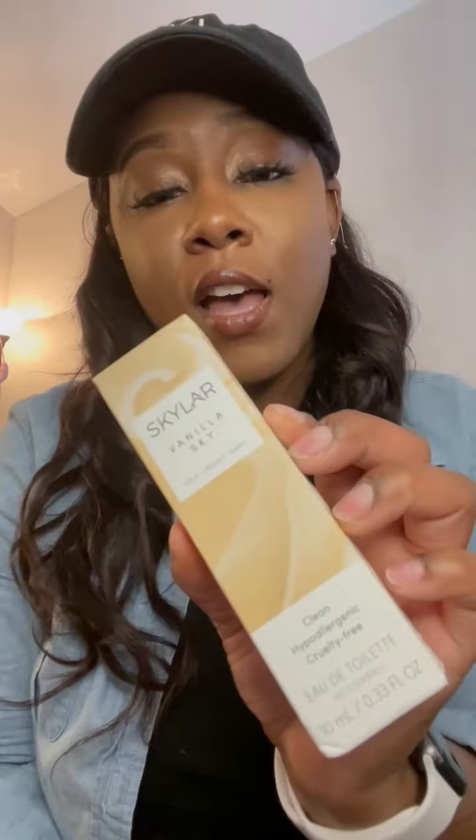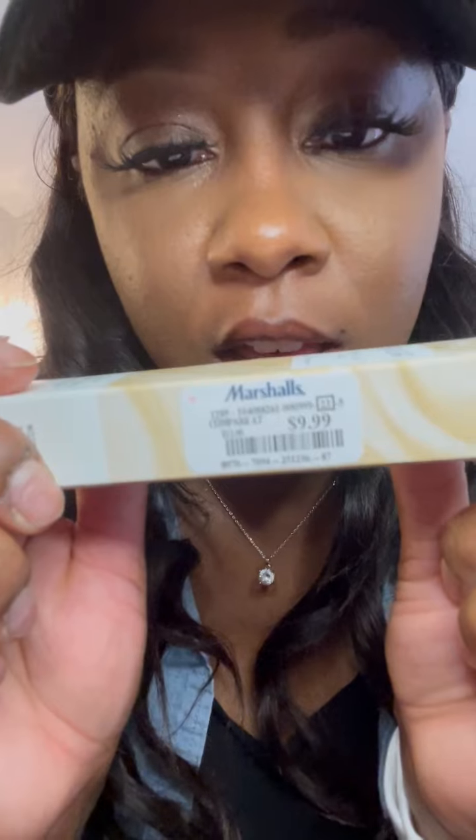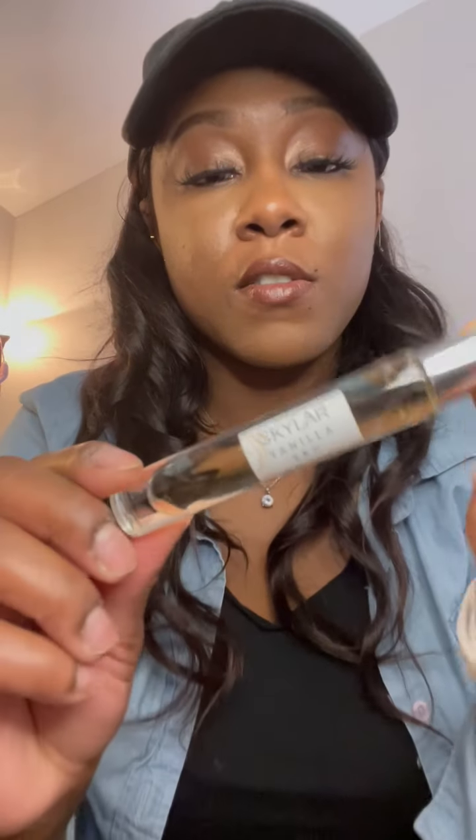I also got two of these Scholar fragrances in different scents. If you don't know about Scholar, these are one of the most amazing fragrances on earth. I got the Scholar Salt Air and the Scholar Vanilla Sky. I love vanilla scents — if you've seen my other videos, I talk about vanilla a lot. These are from Marshall's for $9.99 each. The packaging is elegant and cute. It's a rollerball — super convenient — and it smells good, a light vanilla scent with beautiful vanilla notes.